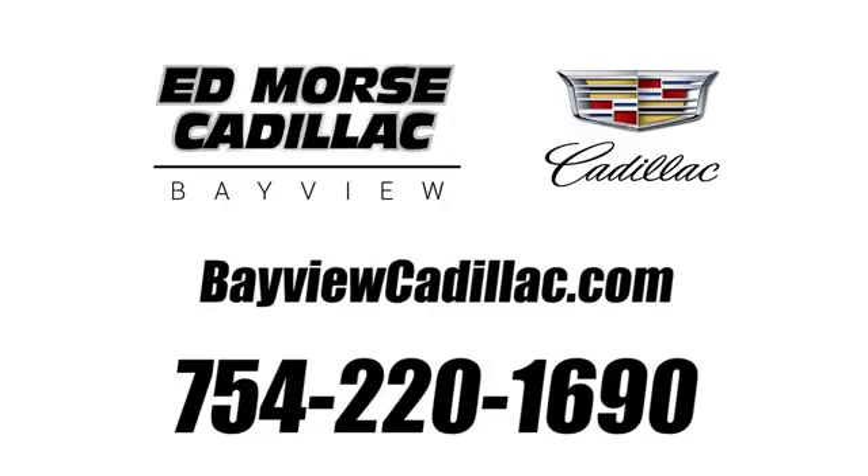Take it for a test drive today. Call us today at 754-220-1690. For value and for service, it's Edmars.